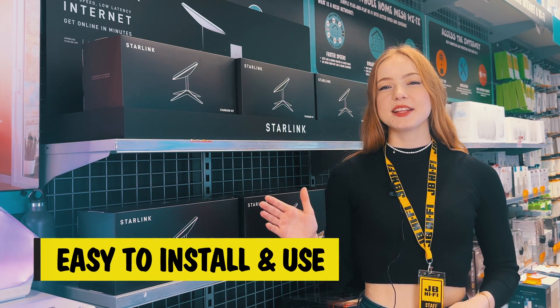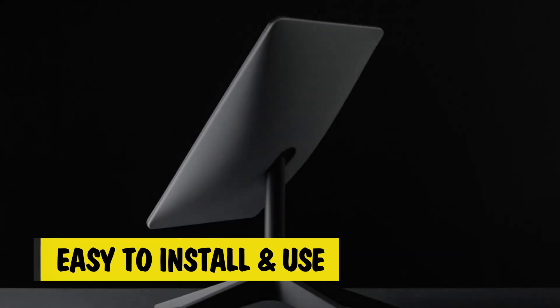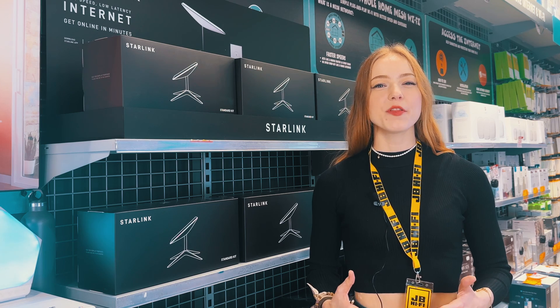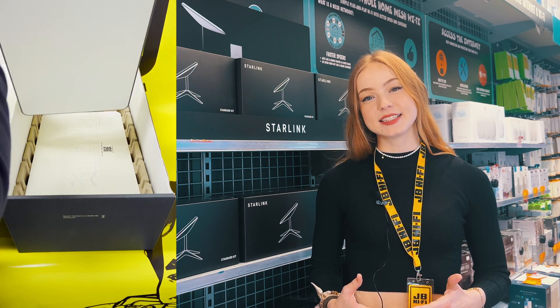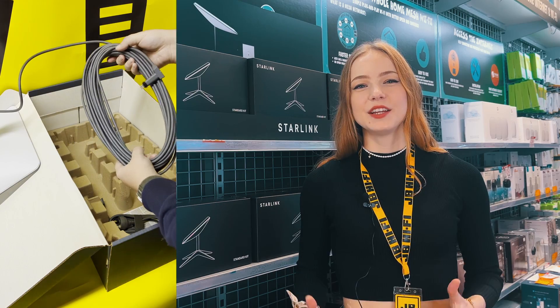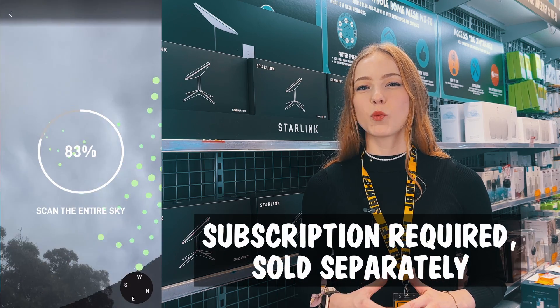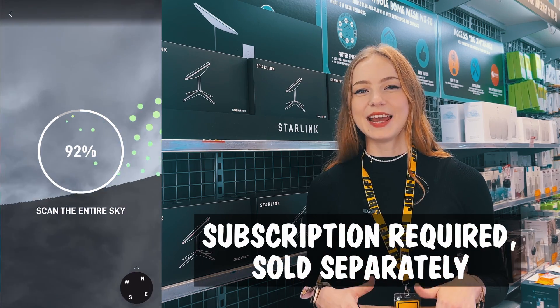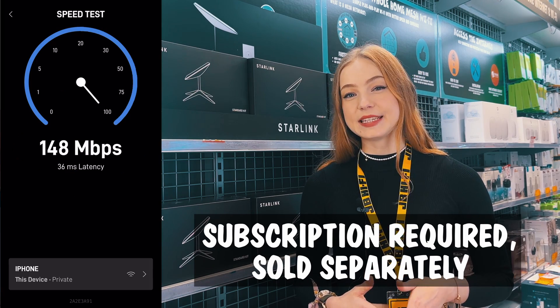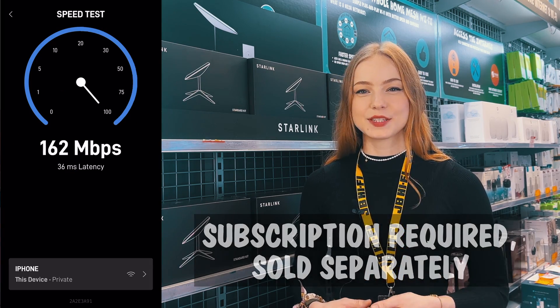If this all sounds very complicated, don't worry — getting connected has never been simpler. The kit comes with all the essentials, like the Starlink dish itself, a Wi-Fi router, and all the cables you'll need. You just need to get yourself a subscription, and the app walks you through all the setup, including activating the kit, internet status checking, speed tests, and communicating with customer support.